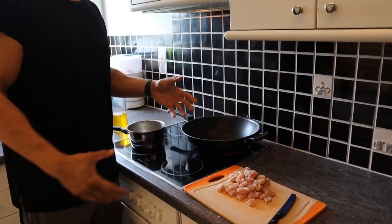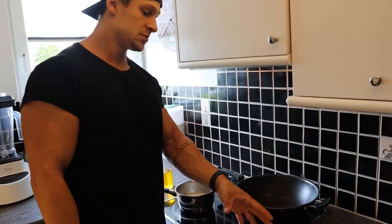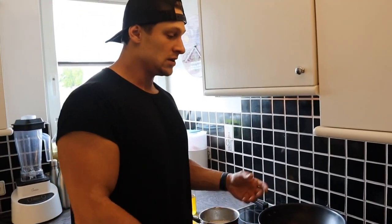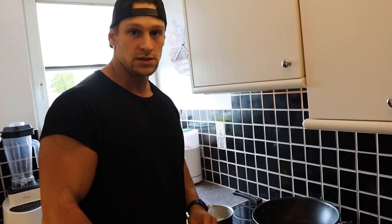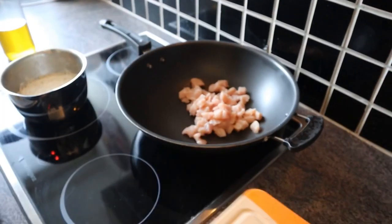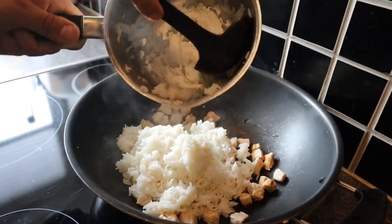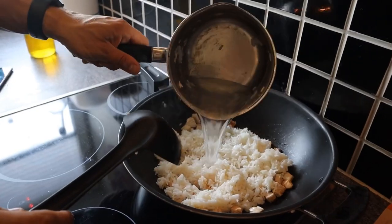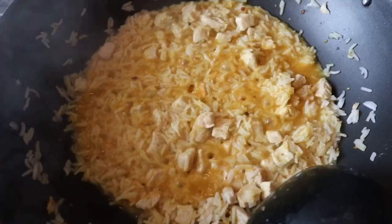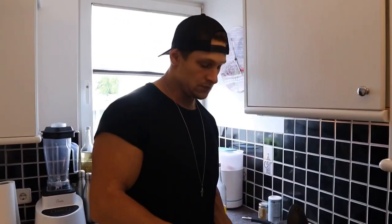I'll show you the final result because the cooking part is kind of boring. The first step is just to heat up the chicken, then mix the rice in, and then spice it up with a few spices. I'll show you the final result.